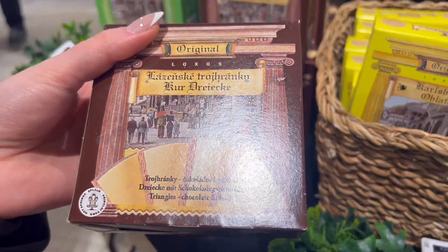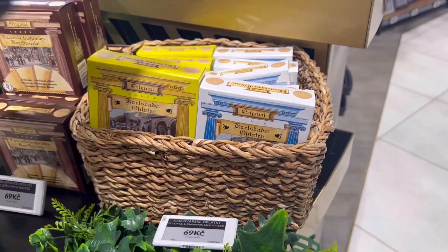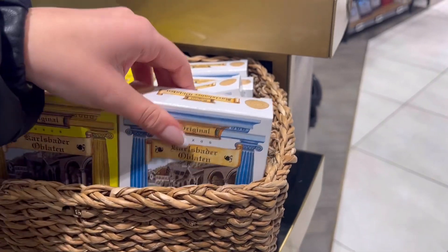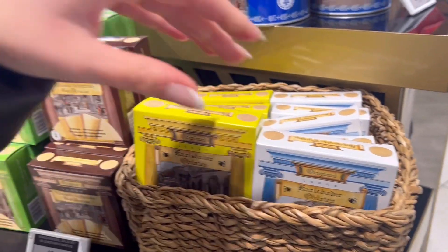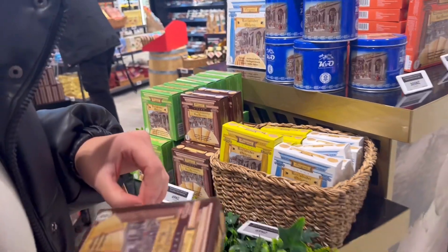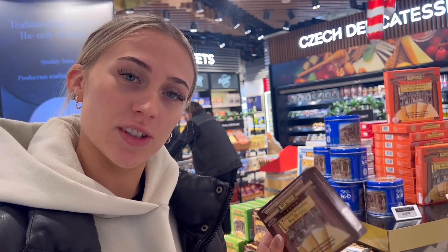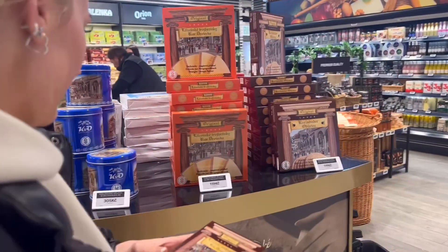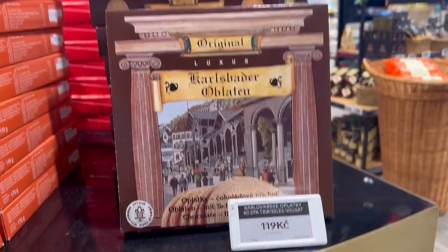Looking at these mini wafers — chocolate flavors, plus lemon, apple, and cinnamon, they sound nice. And then there are probably vanilla or original flavors too. I like the sound of the apple cinnamon ones. These are for Sam back at home, so I'm just going to grab those — 69 crowns, which is about £2 something. You can get slightly bigger ones which are pretty much double the price.